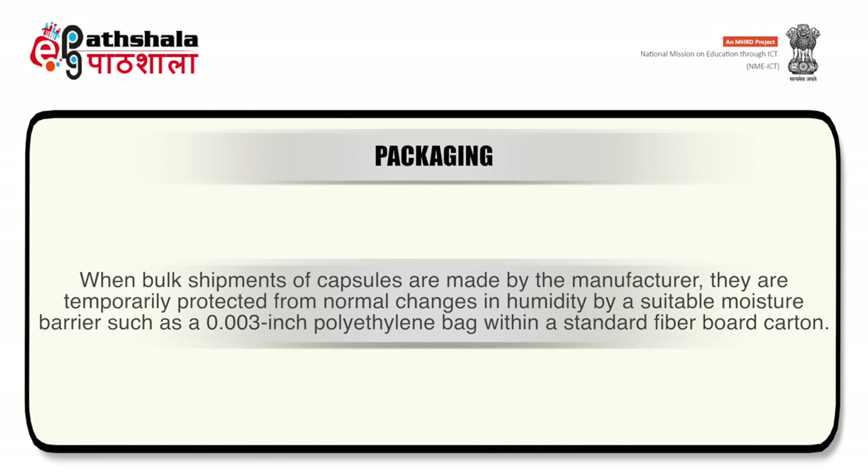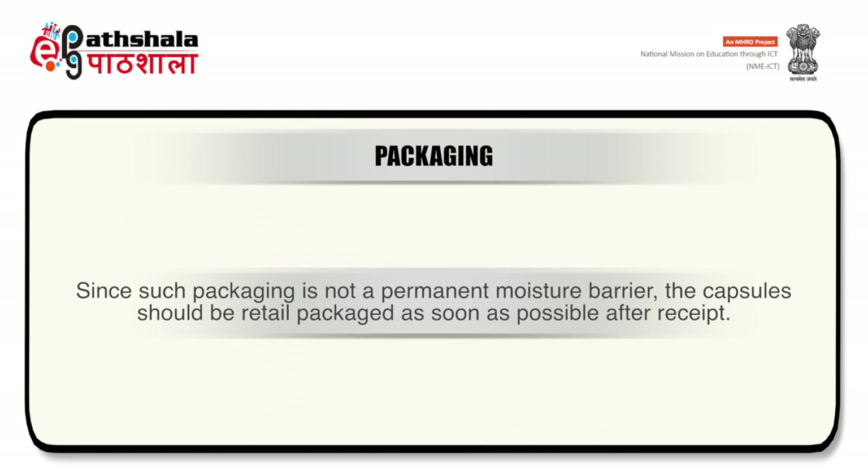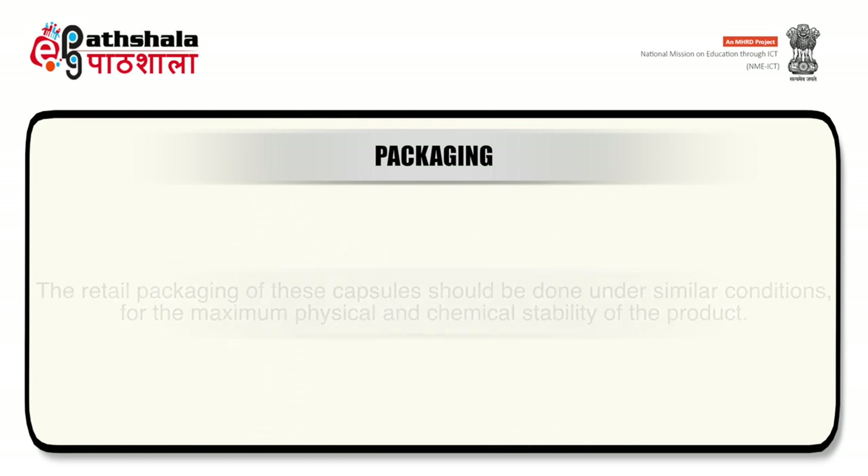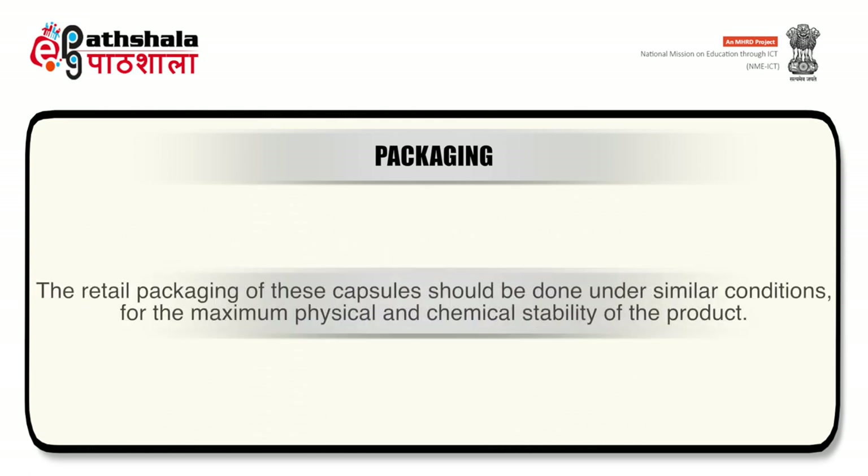When bulk shipments of capsules are made, they are temporarily protected from humidity changes by a moisture barrier such as a 0.003-inch polyethylene bag within a standard fiberboard carton. Since such packaging is not a permanent moisture barrier, capsules should be retail-packed as soon as possible after receipt. If immediate packing is not practical, bulk capsules in their original unopened cartons should be stored in an air-conditioned area where humidity does not exceed 45% and temperature is between 21–24°C.